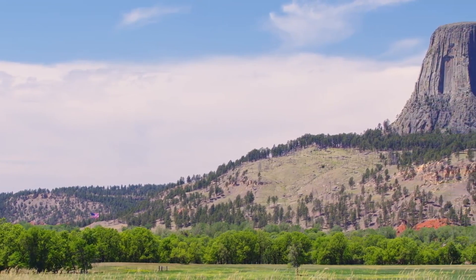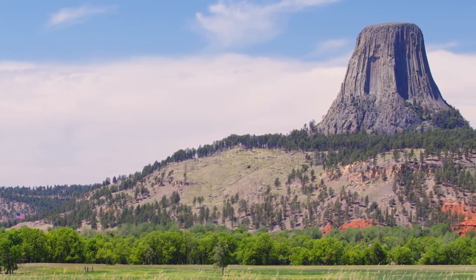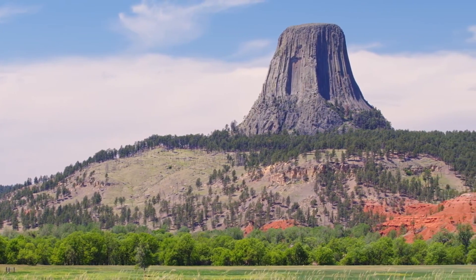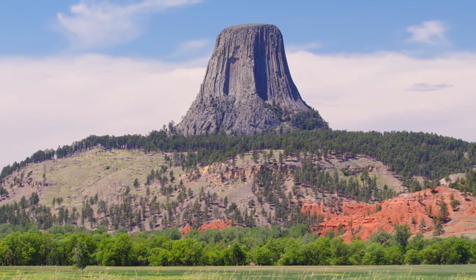Thus, Devil's Tower stands as a magnificent natural sculpture, shaped by the forces of geology over millions of years. Its formation tells a story of magma and metamorphosis, of erosion and endurance — a vivid chapter in the Earth's ever-changing geological history.